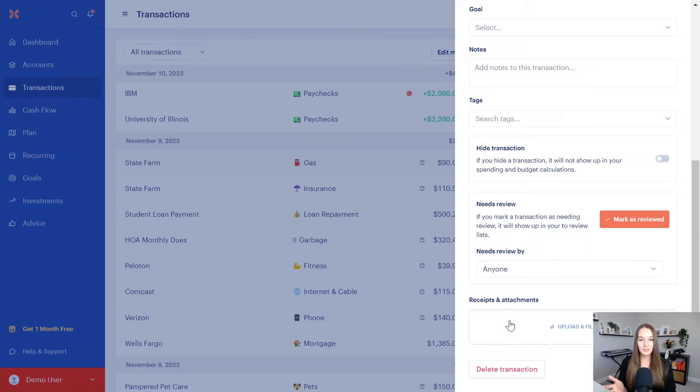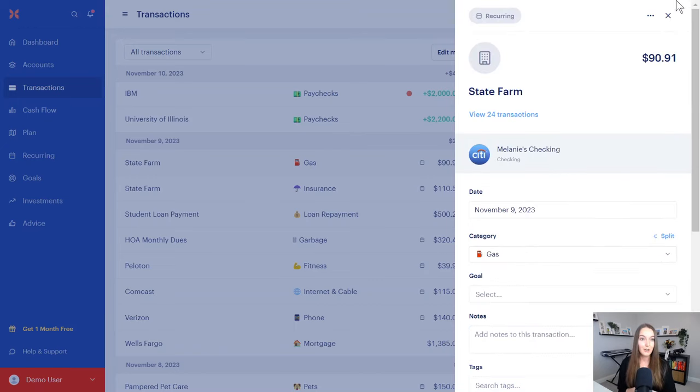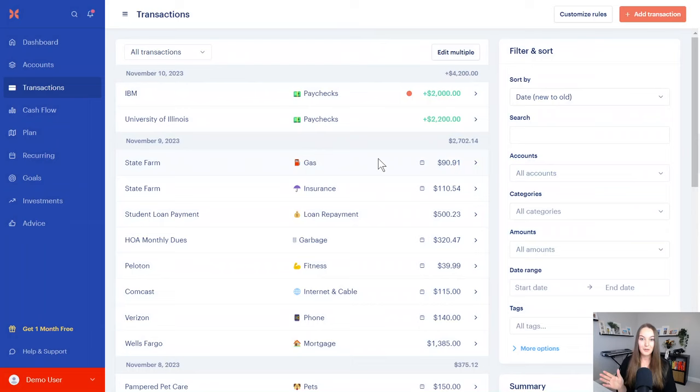For my business owner clients, you can add receipts and attachments to transactions. You can actually just take a photo of the receipt from your phone — the app is great for that. I'm showing the desktop today, but I can do a mobile app walkthrough in future videos if you'd like. It's super helpful for business owners and has amazing features for couples.